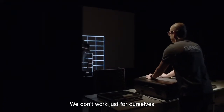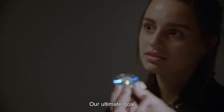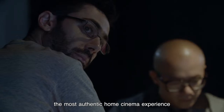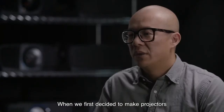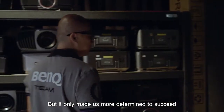We don't work just for ourselves, and projectors don't exist for their own sake. Our ultimate goal is enabling our users to enjoy the most authentic home cinema experience. When we first decided to make projectors, a lot of people inside and outside the company doubted us, but it only made us more determined to succeed.